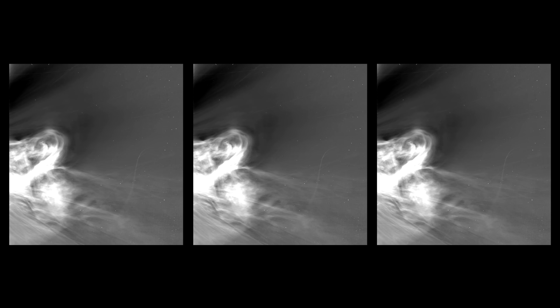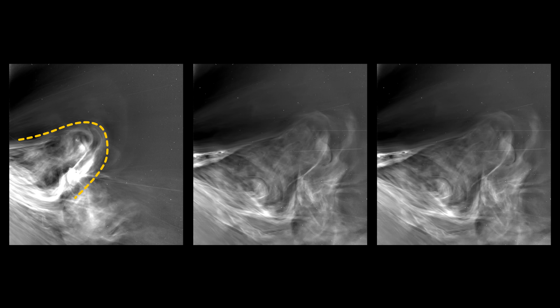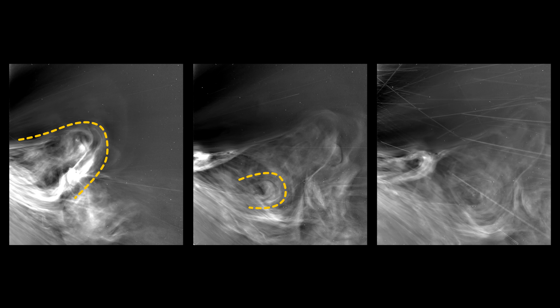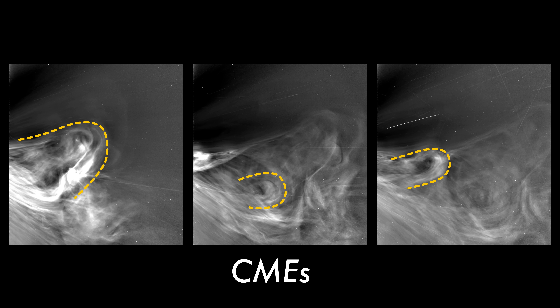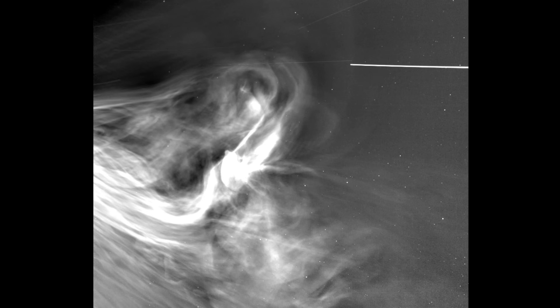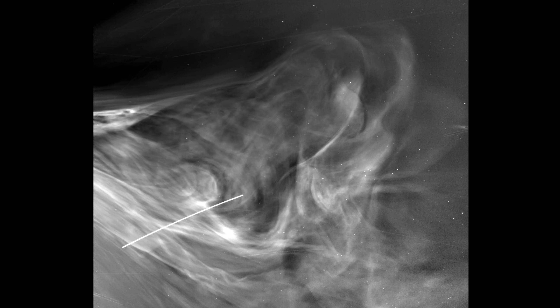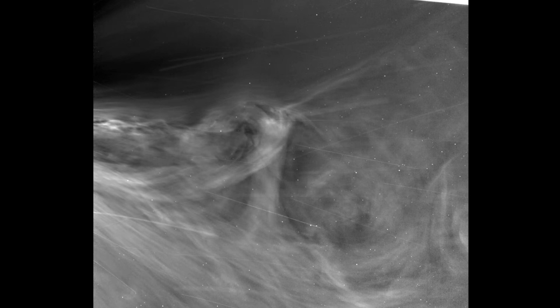If you look closely, you can see key features in the images. This is a collision of three large outbursts of solar material known as coronal mass ejections, or CMEs. The most impactful events are multiple events following one after another, and understanding the interaction between CMEs will help us have a better view of their potency for space weather.